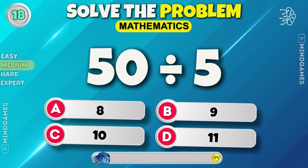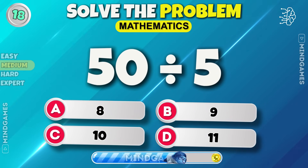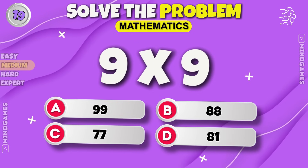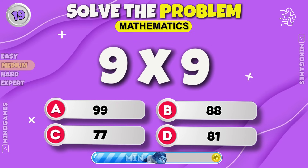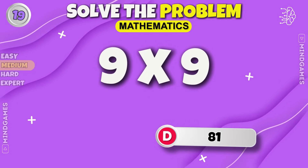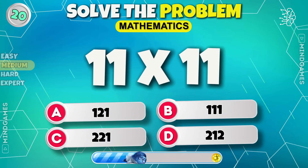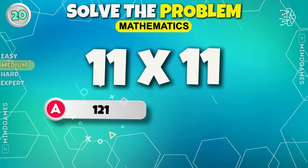How much is fifty divided by five? Six is the correct answer. Ten. Now solve this one — eighty-one. Eleven into eleven equals one hundred and twenty-one.